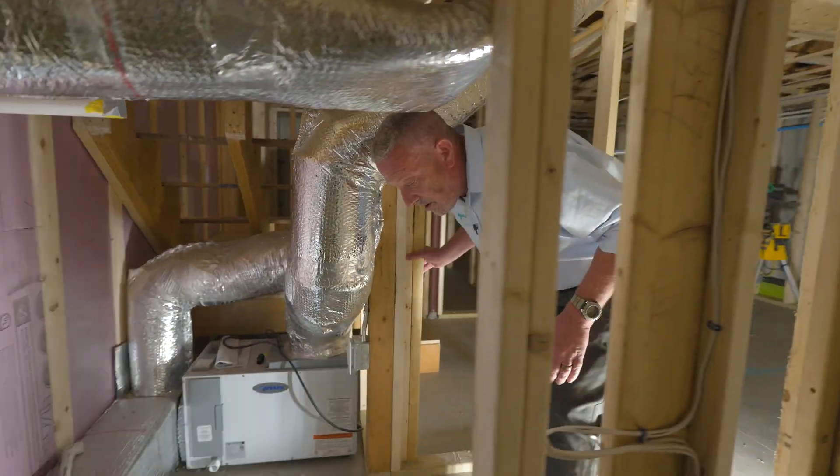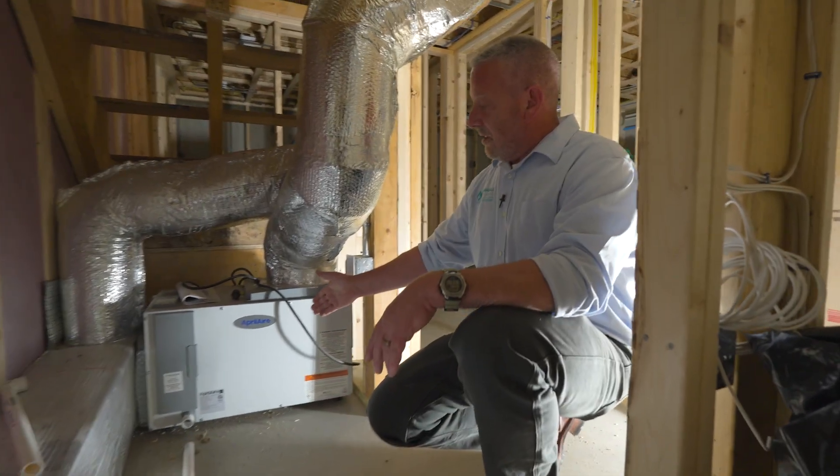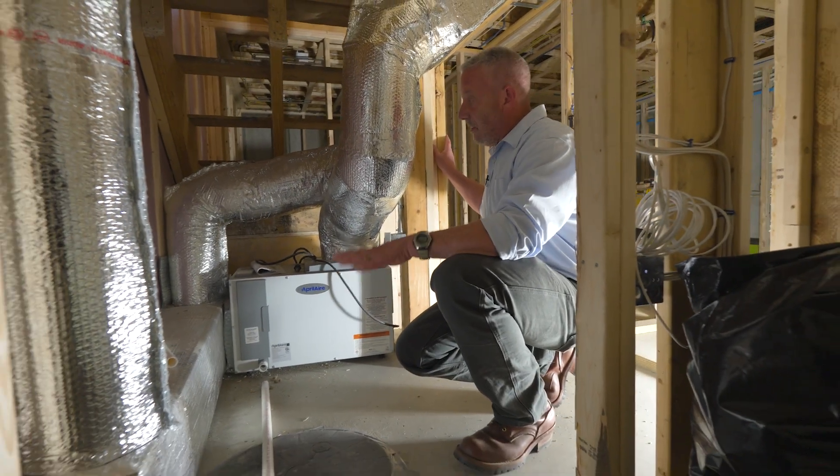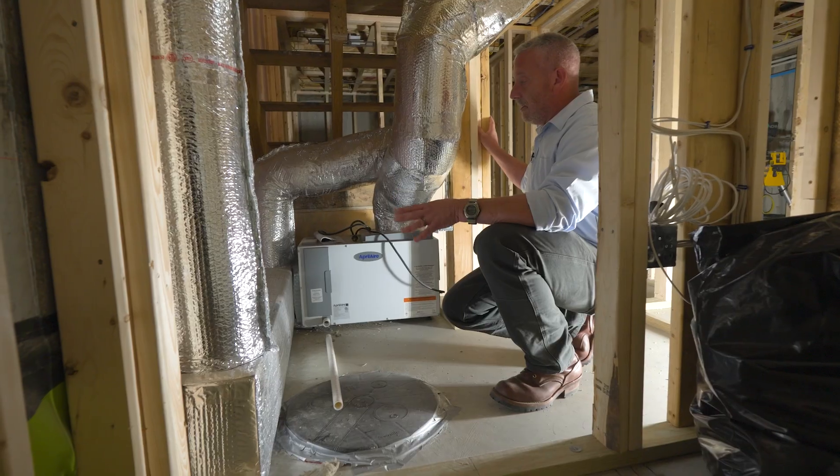Right here I'd like to point out the dehumidification system for the whole house. This services the basement, first floor, and second floor, and it greatly increases the efficiency and comfort of your HVAC system throughout the year.